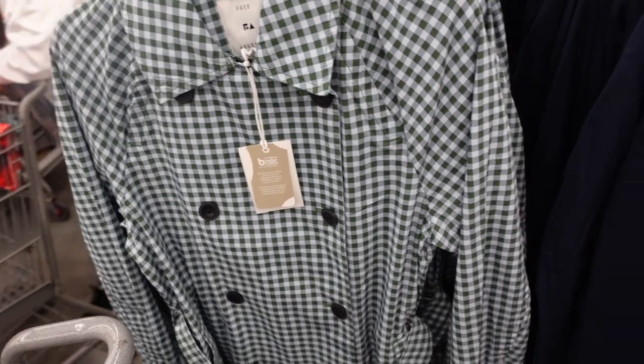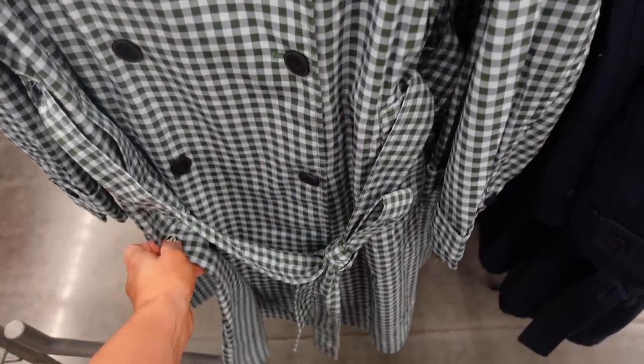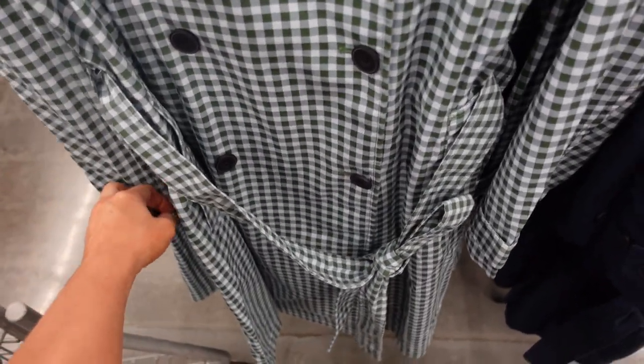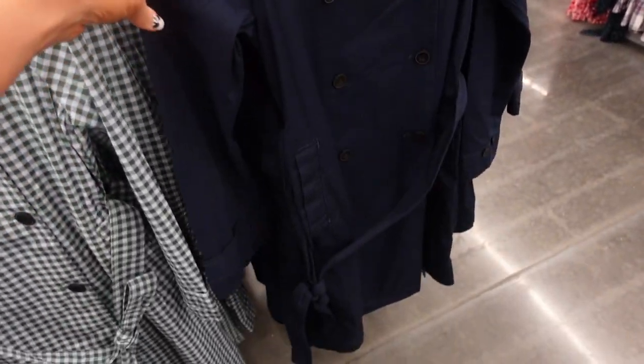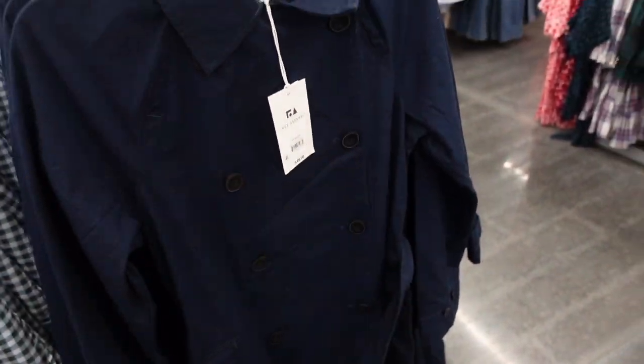Double breasted trench from Free Assembly. This one has that mid-sized collar, bigger buttons all the way down, a side pocket with the button detail on the wrist, and seam detail on the back. In the blue and green plaid, also comes in the navy. These are $48.00.